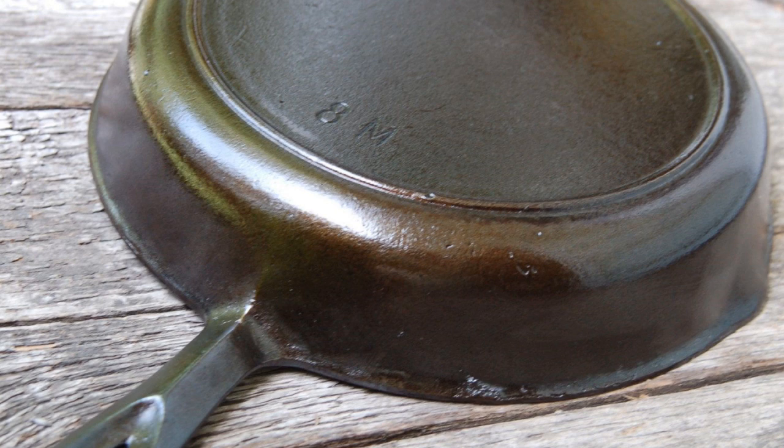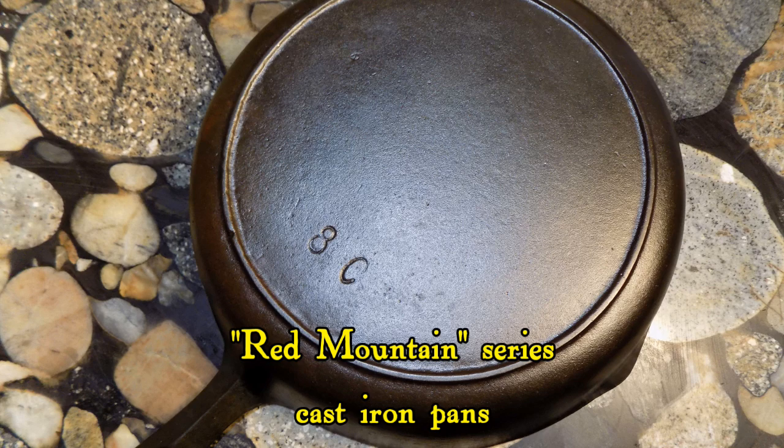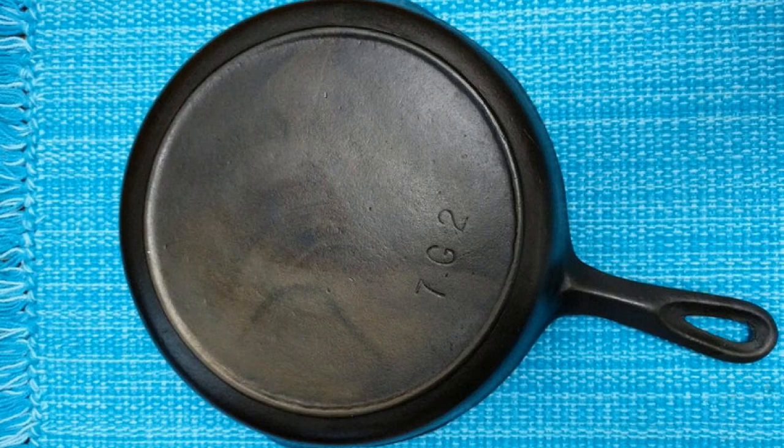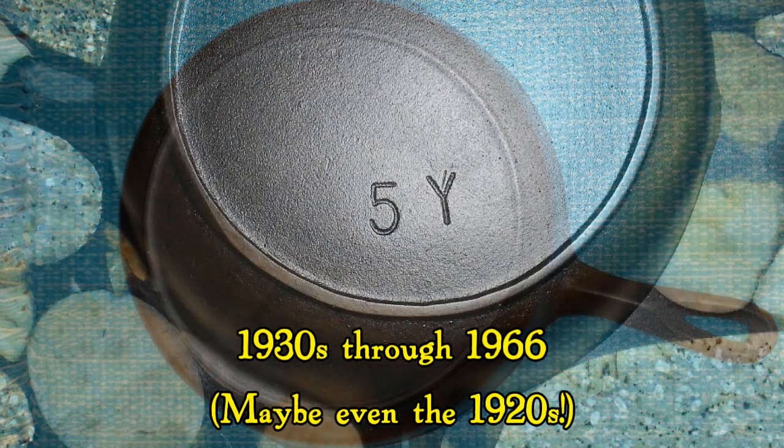In your search for vintage cast iron, it's not too difficult to come across a pan with markings like this. This is a pan from Birmingham Stove and Range's Red Mountain series, which they named after the Red Mountain area of Alabama. BSNR produced pans with this design for nearly 40 years, and they can be found nearly everywhere.